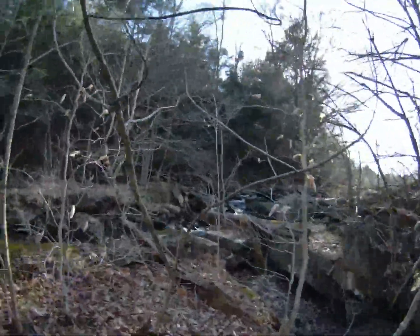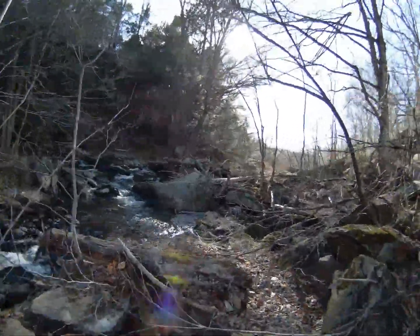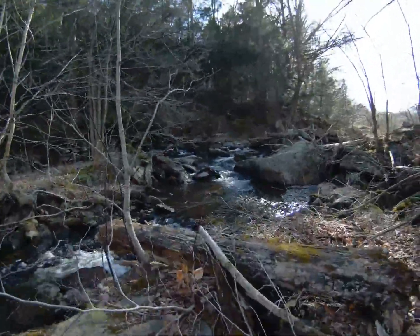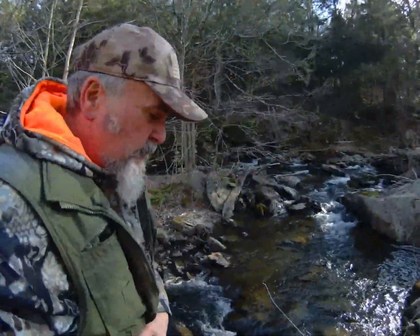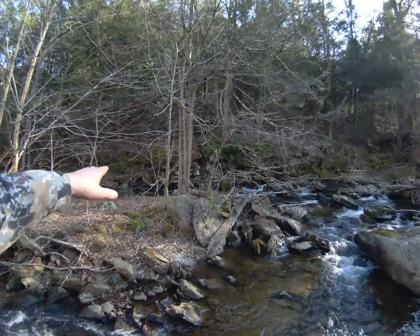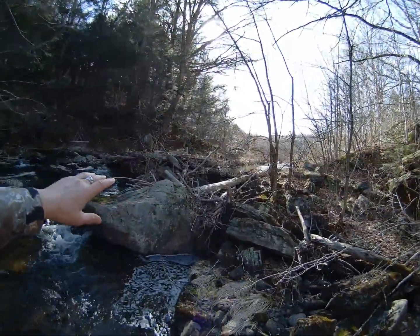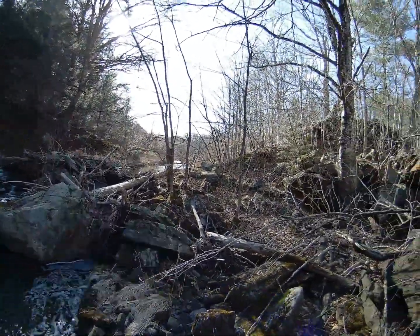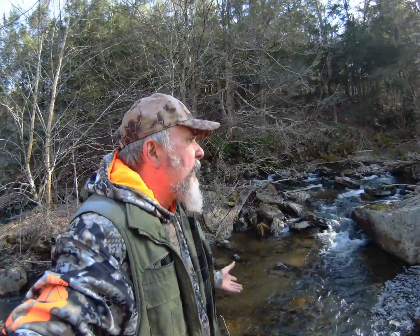A gunpowder mill? Look at the remains of the dam up above. I have never explored this before. I've been driving by it for years, usually when the leaves are on the trees, and I've always wanted to check it out. Look at this stone over here — those people, back in the day, they did their fair share of work. I'm clearly looking at a water mill complex of some sort.